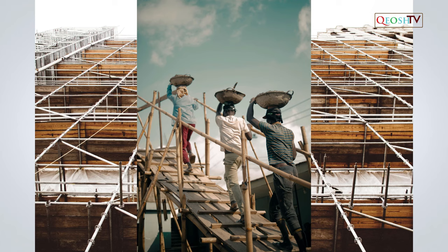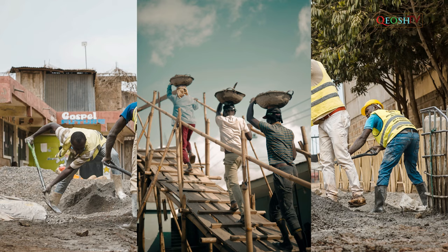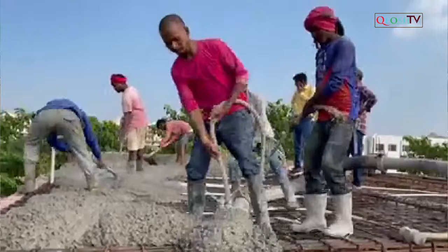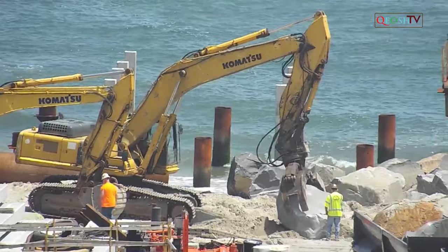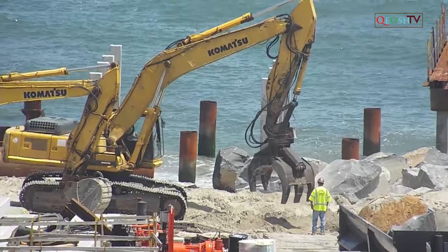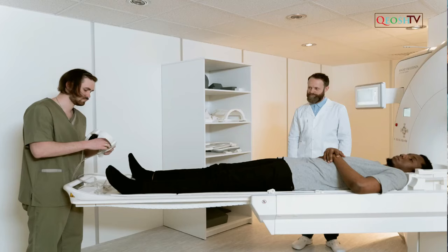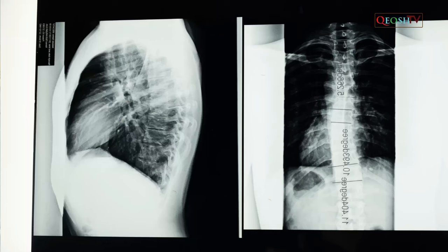Workers frequently cite the weight and bulkiness of objects they lift as major contributing factors to their injuries. In 1999, more than 420,000 workplace accidents resulted in back injuries. Bending, followed by twisting and turning, were the more commonly cited movements causing back injuries. Potential injuries from manually moving materials include: strains and sprains from lifting loads improperly or carrying loads that are too heavy; fractures and bruises caused by being struck by materials or caught in pinch points; and cuts and bruises caused by falling materials that have been improperly stored.